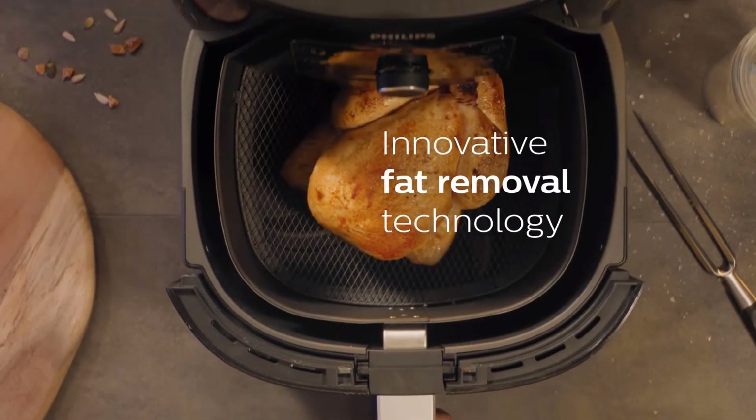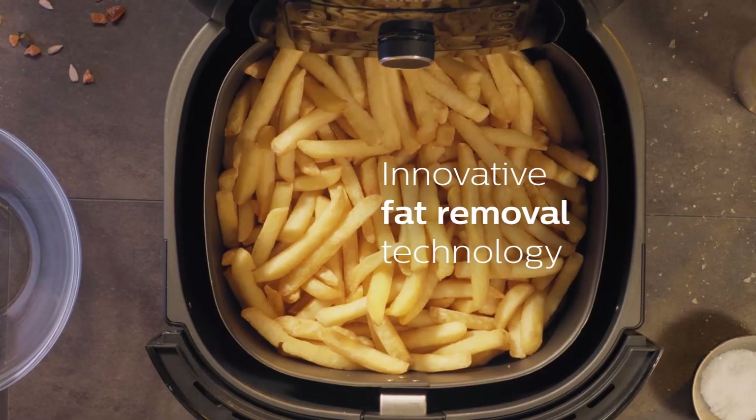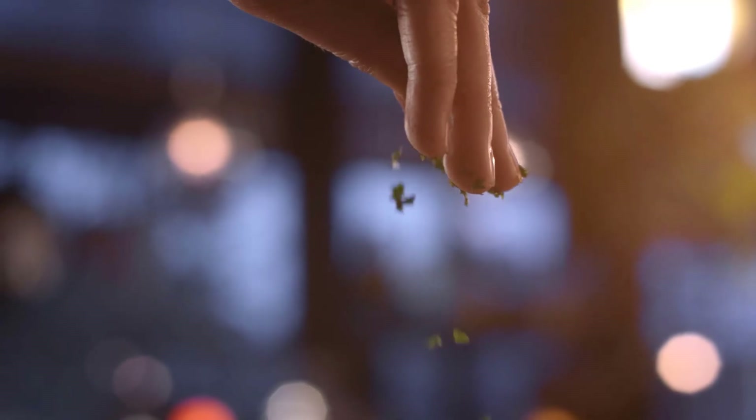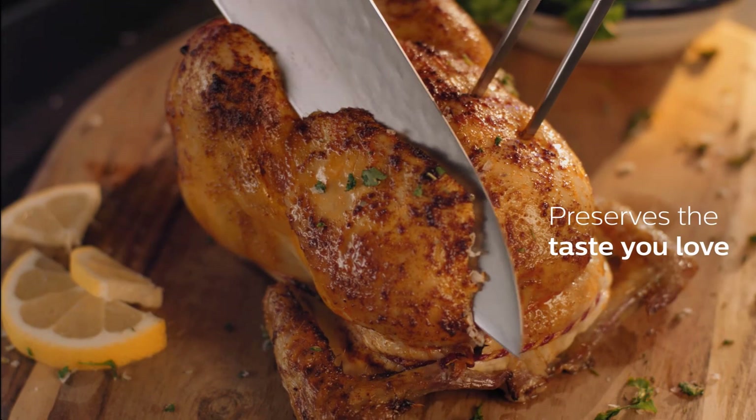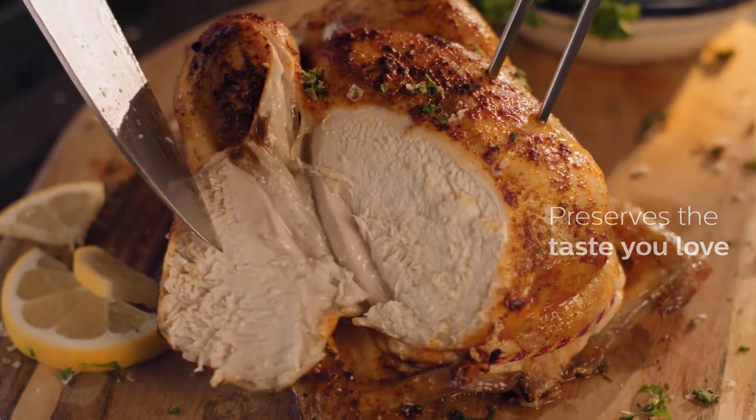It has fat removal technology that helps you to fry your favourite foods with little or no added oil and remove fat from food. It helps you to preserve the food nutrients and make tasty food quickly and easily.